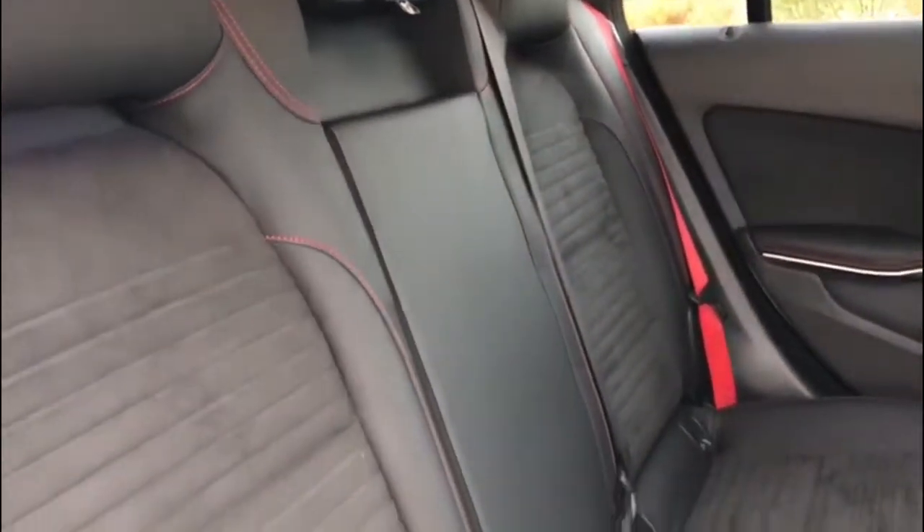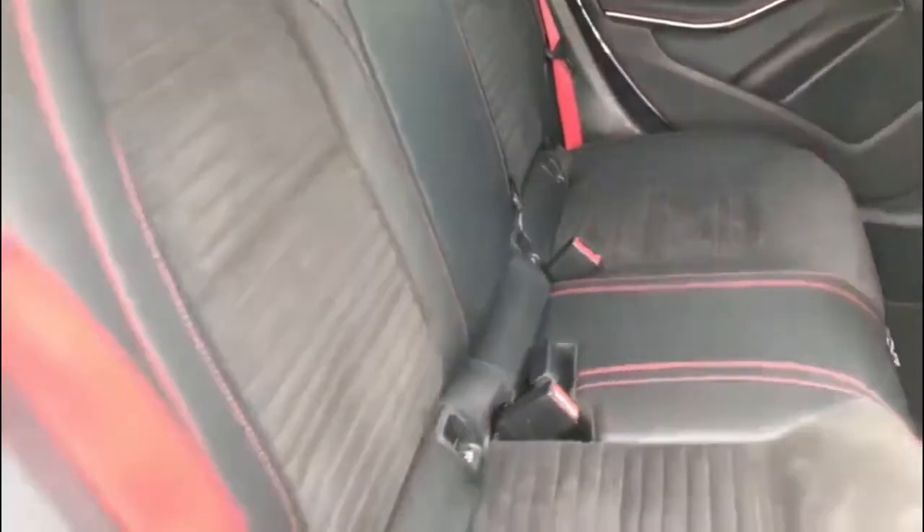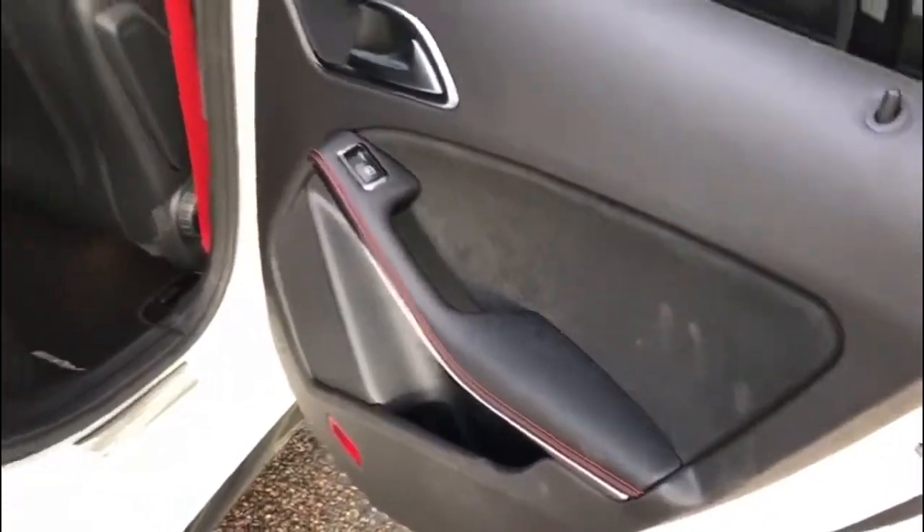Now making my way onto the interior, opening the front and the back. You'll see the half leather, half Alcantara black interior with red contrast stitching — it looks really really nice, very high spec. Got the AMG mats there with the red stitching, and also red stitching on the door cards.